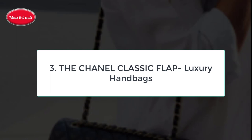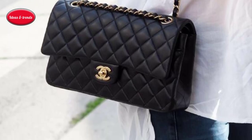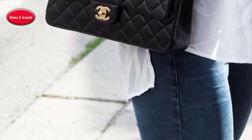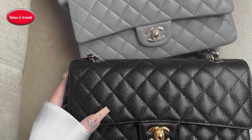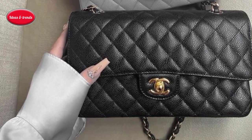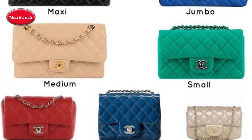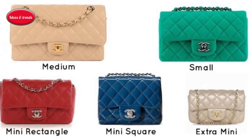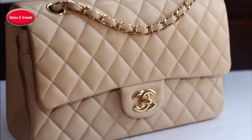Number three: the Chanel Classic Flap Luxury Handbag. Coco Chanel designed this handbag to be hands-free, an idea that was revolutionary when the Classic Flap debuted in February of 1955. Using the quilted leather that would become a design signature, she suspended the bag from a long metal chain so it could be worn either over a woman's shoulder or with the chain doubled in the crook of her arm.